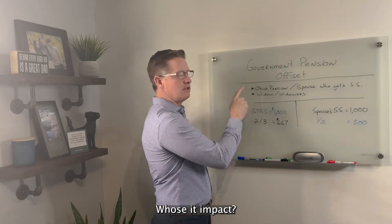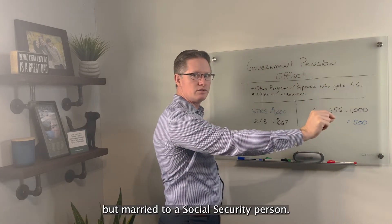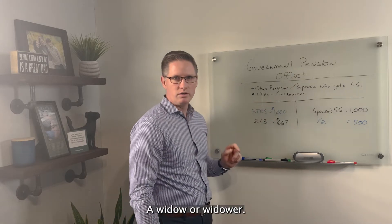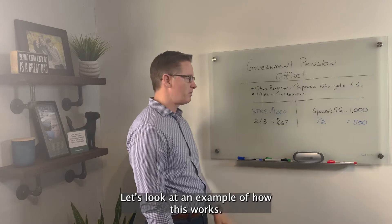Who's impacted? Someone who's receiving an Ohio public pension but is married to a Social Security person, or a widow or widower. These are the people that are impacted. Let's look at an example of how this works.